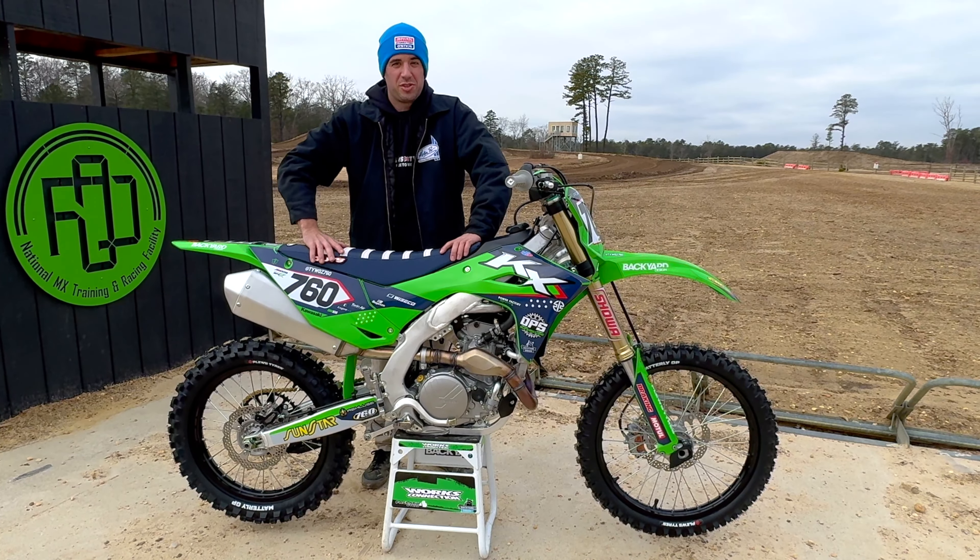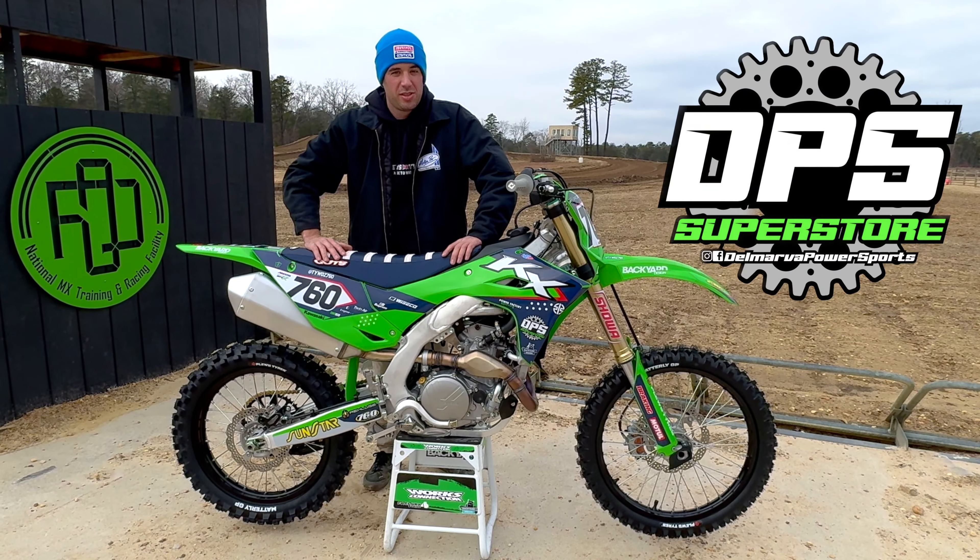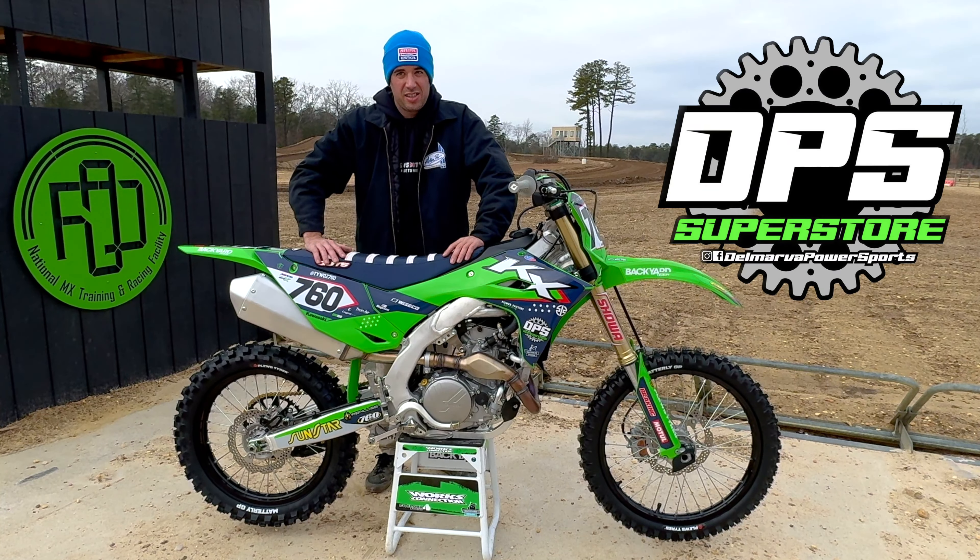Hey guys, you're here at the Jersey Field of Dreams testing out the 2024 KX450 brought to you by Delmarie Power Sports. We'll go through the pace today and see how it goes.